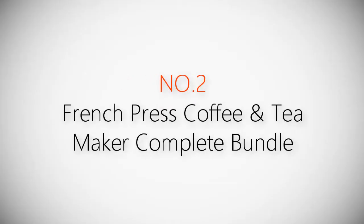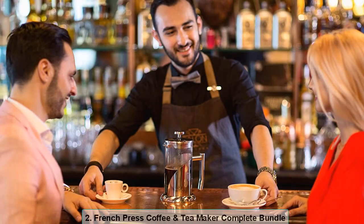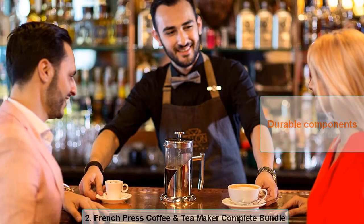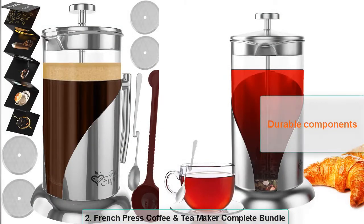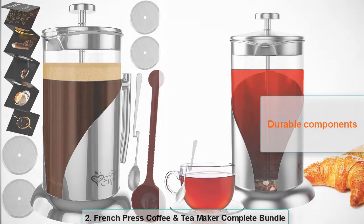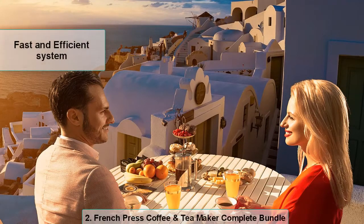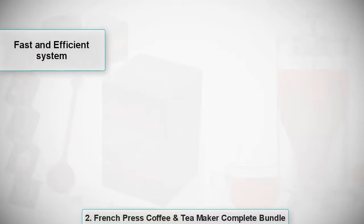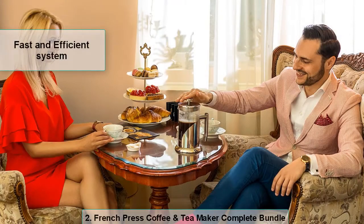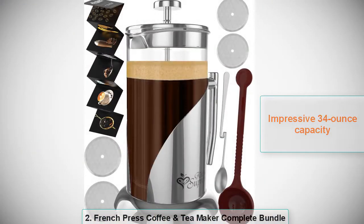Product number two: French Press Coffee and Tea Maker complete bundle, backed by a five-year replacement warranty. This coffee and tea French press tops our list. Made of heat-resistant glass and stainless steel, its durability and performance are admirable. Capacity is approximately 34 ounces, and its fast and easy-to-use design extracts tea leaves better than most brands. Apart from its performance, the numerous add-ons this French press comes with have made it a preferred accessory for thousands.